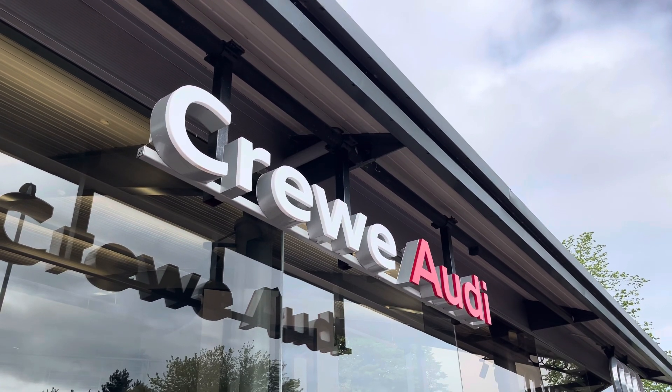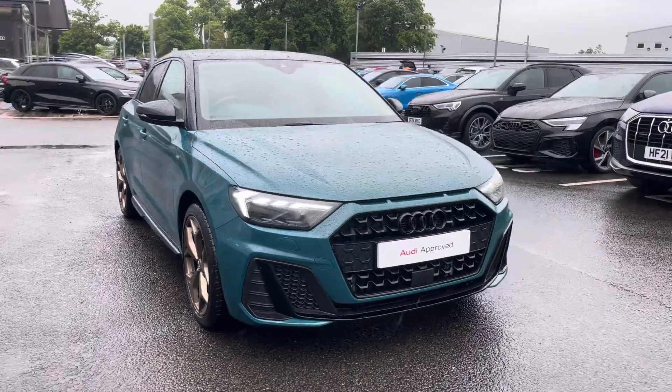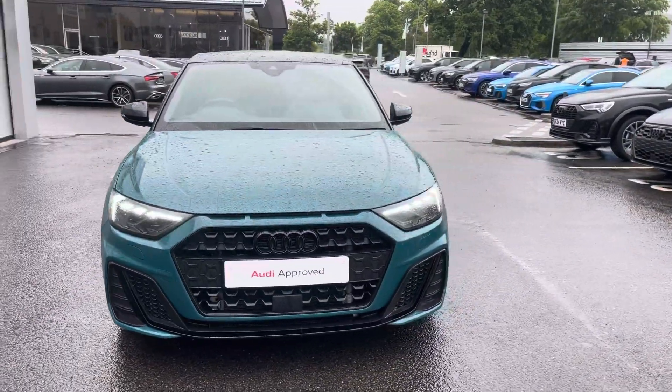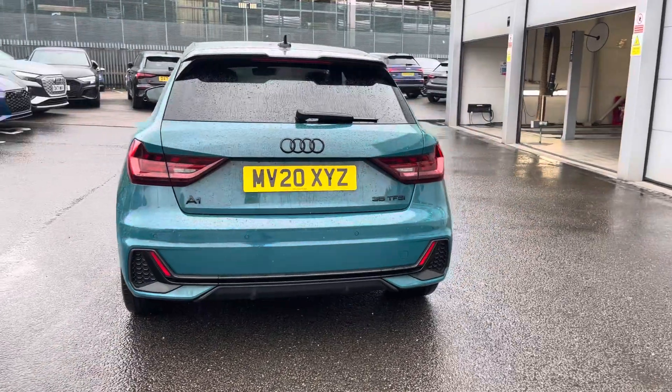Hi, I'm Jess from Coraldi and today I'm going to be taking you around the Supreme Choose vehicle. Here we have the gorgeous Audi A1 Sportback S-Sign Style Edition 35 TFSI finished in the beautiful Tyoman green.